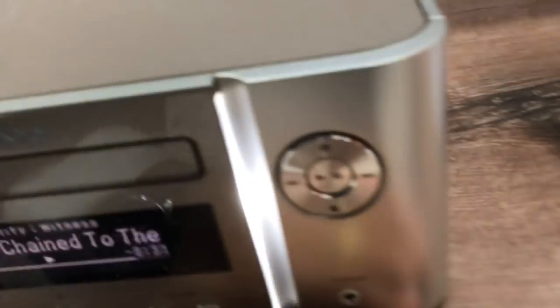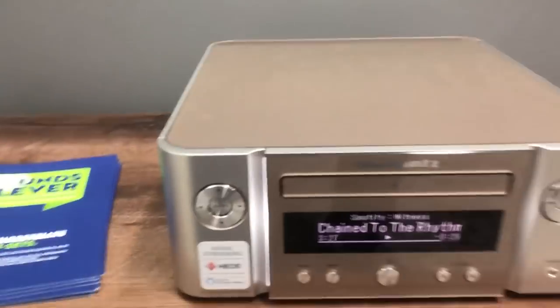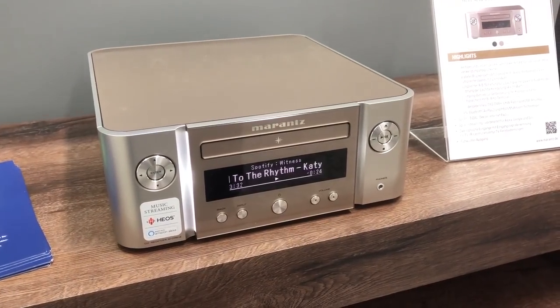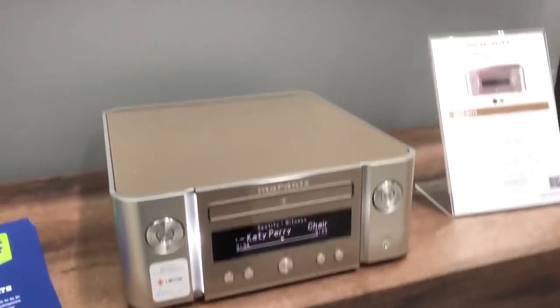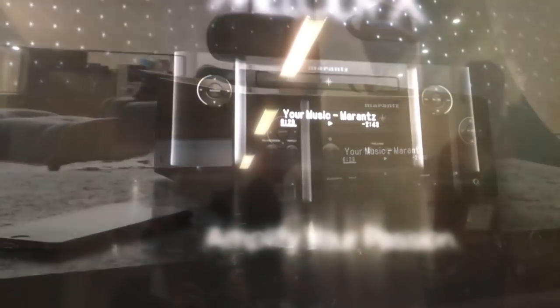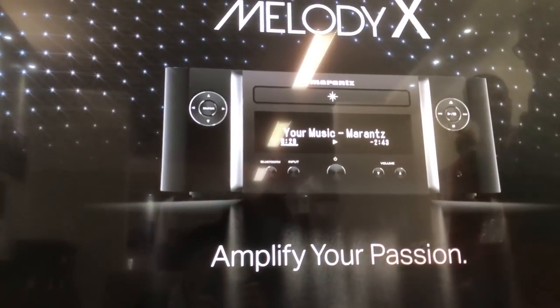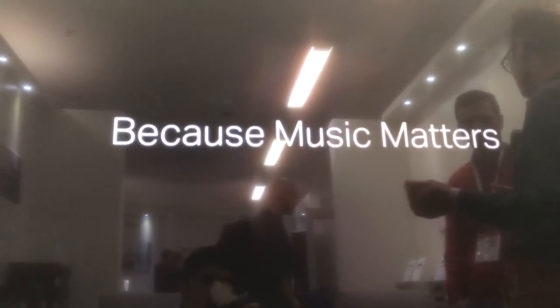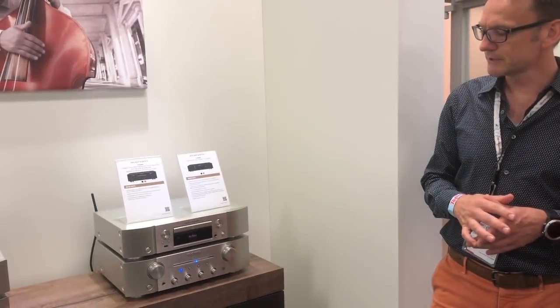Something that Marantz... you normally don't get for that money. You're getting so much value — it's really a lot of value for money. If you say you don't need network connectivity and you're just fine with having CD and DAB and Bluetooth streaming, there's another version called the MCR 412 which doesn't have the network capability but has all the other good features. It's a very nice system to replace an entry-type hi-fi system.